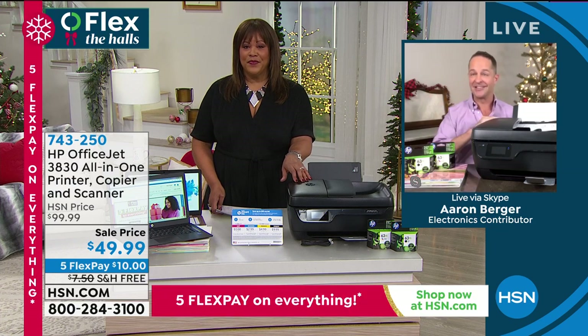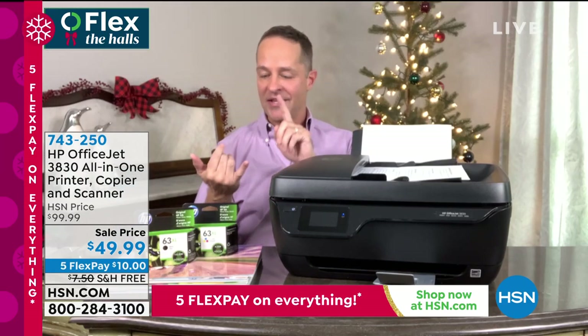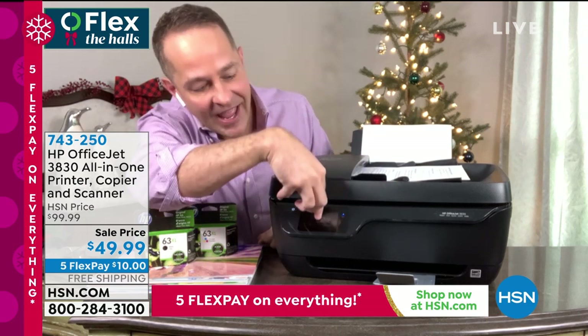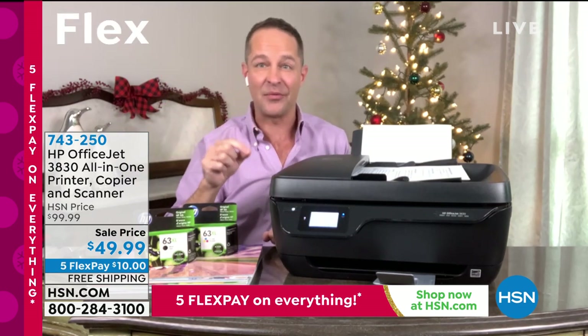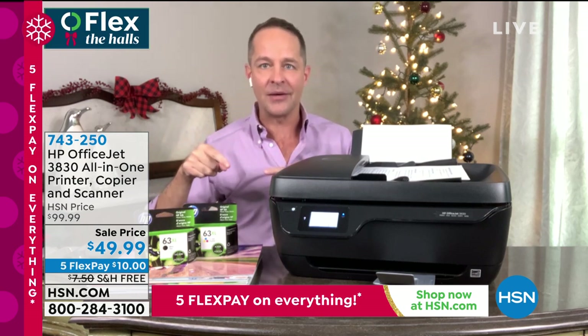And here's the best thing about it — while the price is the best, the features, this is still an all-in-one. It's print, it's copy, it's scan, it's fax, it even has a full touch screen. So it has a 2.2 inch touch screen on the front, which makes it so easy to choose what you're doing, going from item to item.